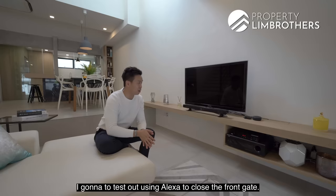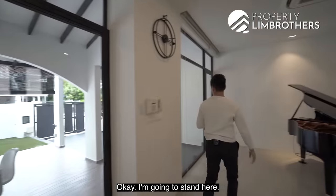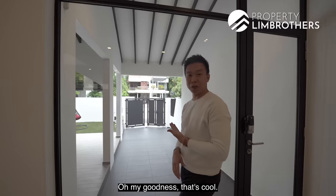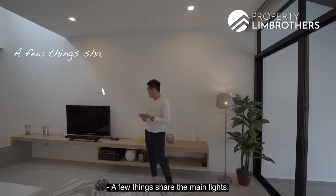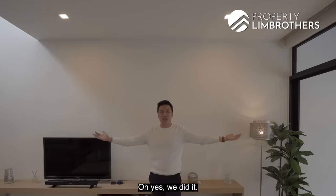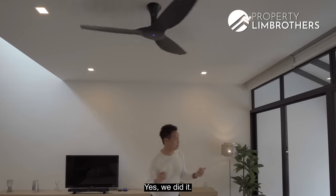Let me test out using Alexa to control the front gate — Alexa, close the front gate. The gate closed! And Alexa, open the gate — it opened! Alexa, off the lights — and then on the living room lights — yes, it worked! And Alexa, on the fan — yes! Everything is working seamlessly with the Alexa smart home system installed throughout level 1 and the master room.